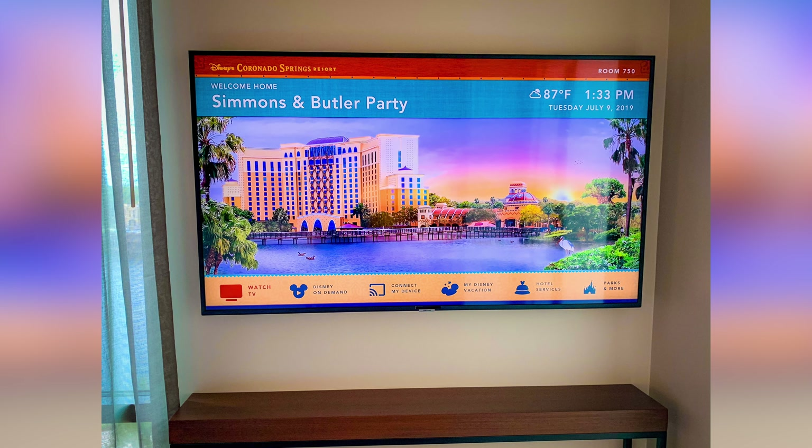Finding hidden Mickeys everywhere you go just makes it even more fun. As we continued wandering through the tower we found the fitness center — they already have one fitness center over in Casitas but now there's a second brand new, state-of-the-art one here in the tower. Absolutely love it. I'm looking forward to using it because it's a little hot to be running outside, so using the treadmills in the air conditioning is much nicer.